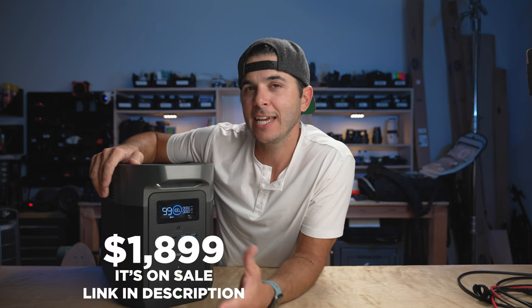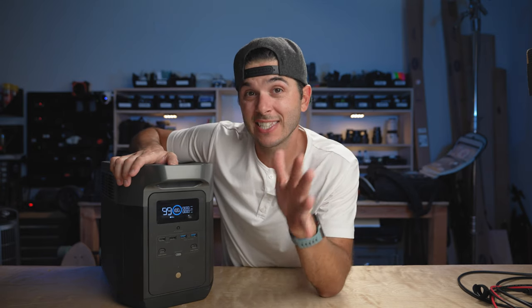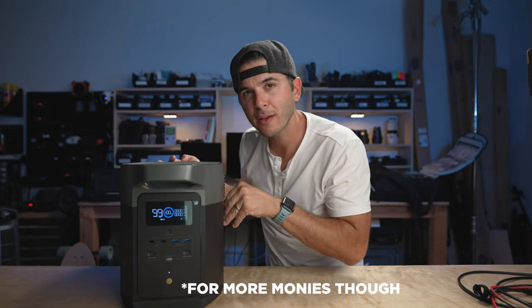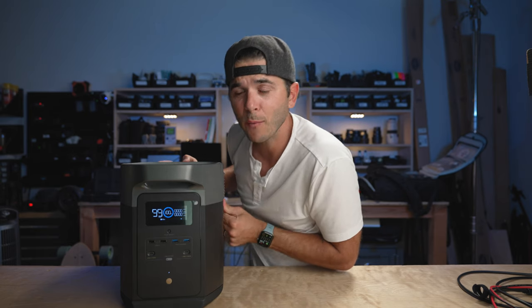Reason number ten is the price. This thing is $1,899 — about $1,900 for the main unit. That is a killer price for 2016 watt-hours and all the features, including 15 outlets. I can expand it to 4032Wh by buying one expansion battery pack, which I will be doing, and if you need even more you can go all the way up to 6048Wh. There's just so much to this unit for only $1,900.